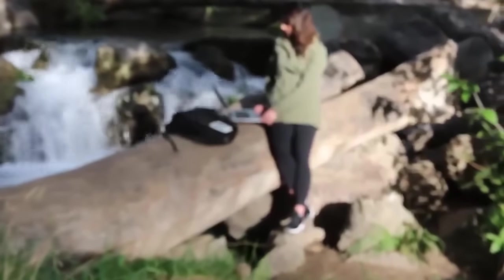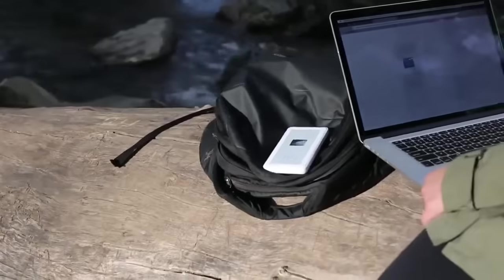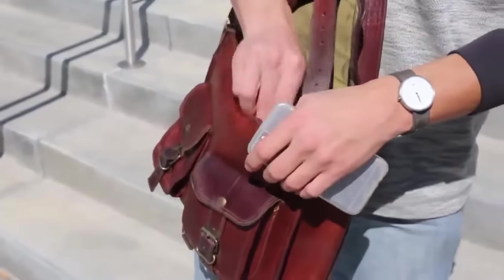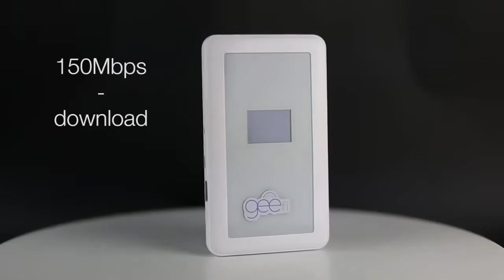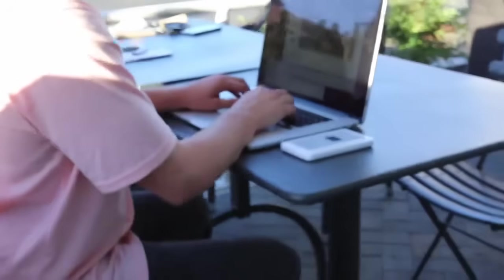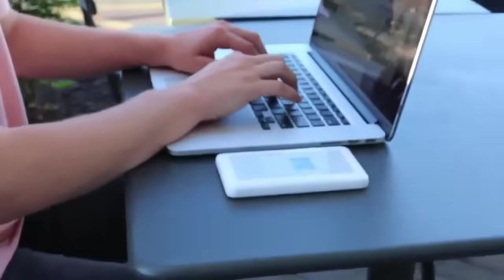Phones, laptops, iPads — G-Fi will work with any Wi-Fi enabled device. G-Fi is the fastest and most reliable on-the-go Wi-Fi to date, with 150 megabits for downloading and 50 megabits for uploading. G-Fi's battery will last up to 48 hours of usage.